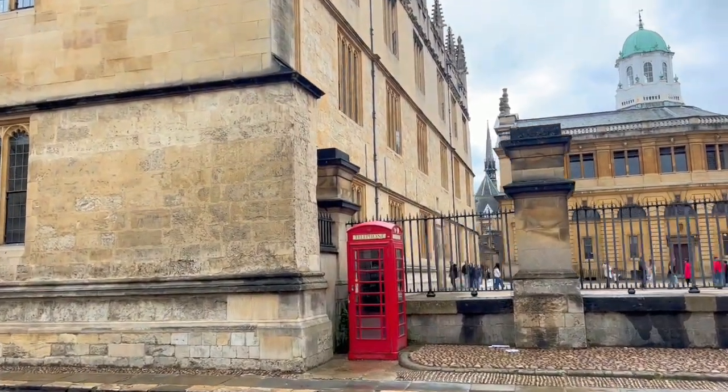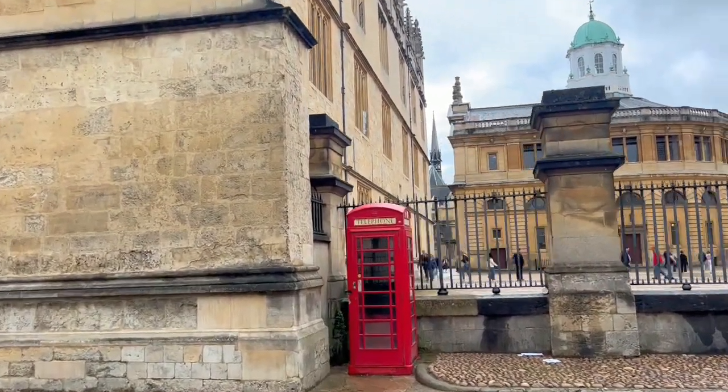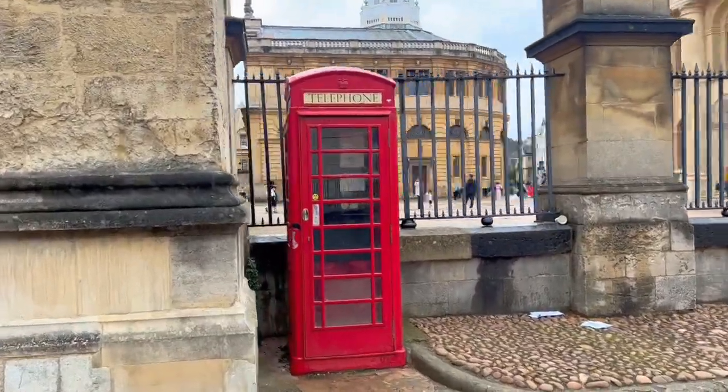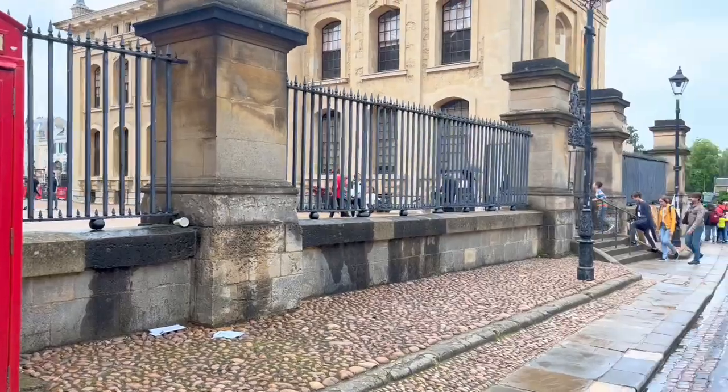I'm obsessed with the typical UK telephone booths, which are still everywhere in the city. They are so cute, and there is one right in the heart of Oxford.